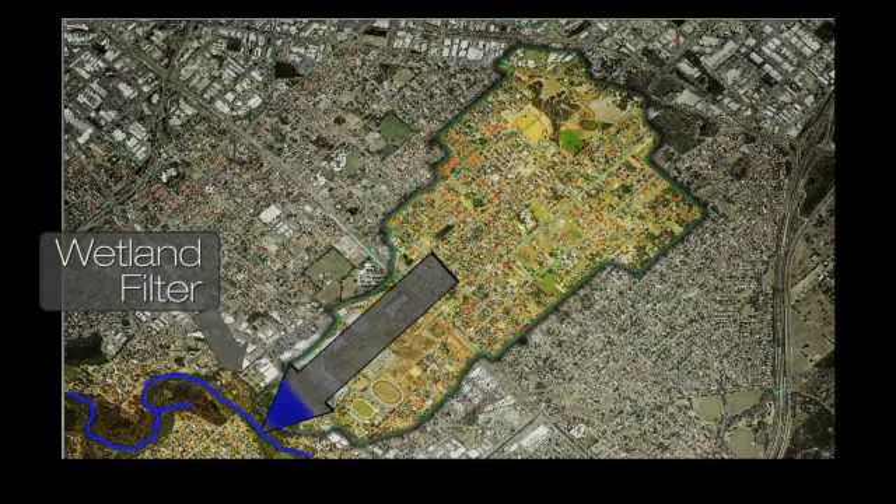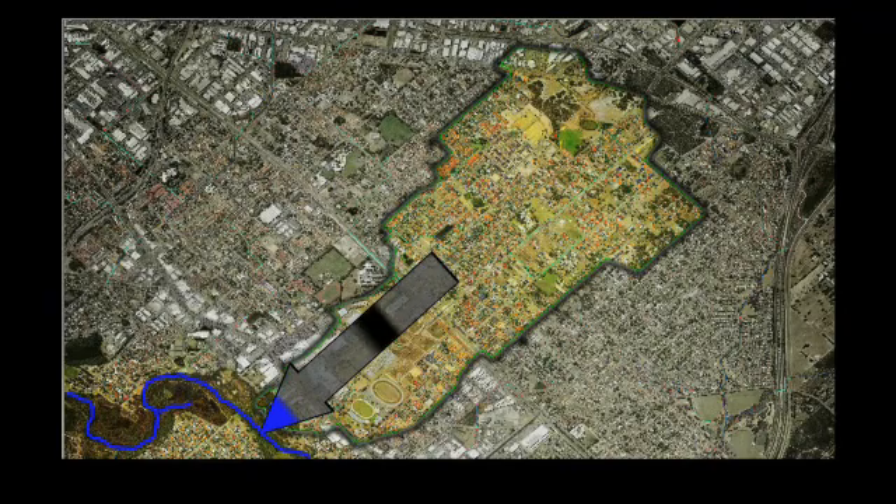It's a large series of wetlands which filter out the nutrients and produce clean water at the other side of the discharge site, so the water going into the Canning is much cleaner.